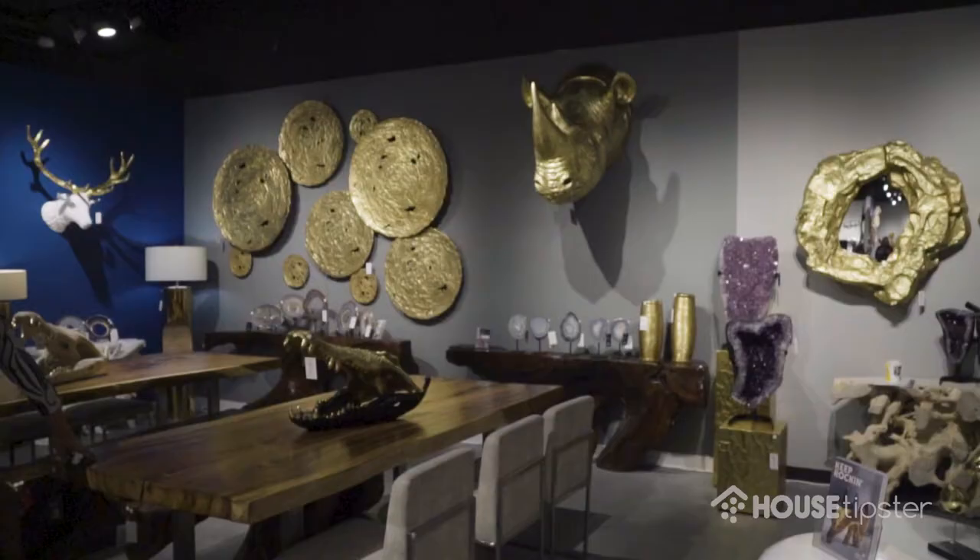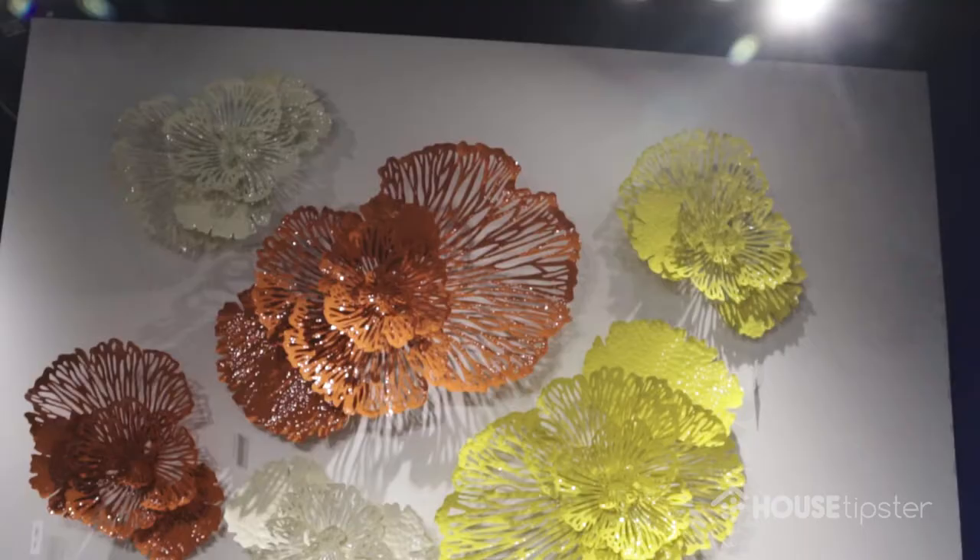Hi, it's Christopher Grubb. I'm at World Market in Las Vegas here with my friends at House Tipsers. I want to introduce you to Jason Phillips. Tell me a little bit about you. I know your company for wall art, for accessories, for furniture, really unique pieces.